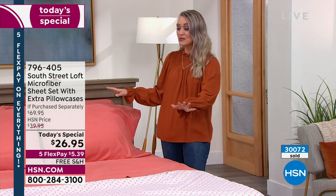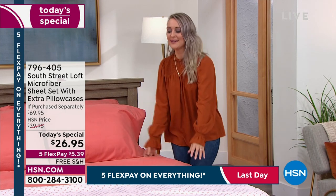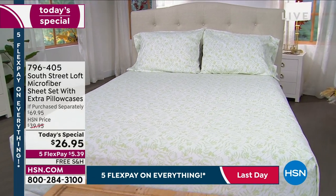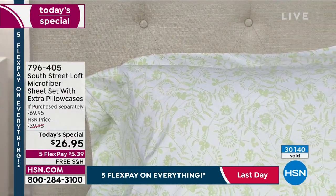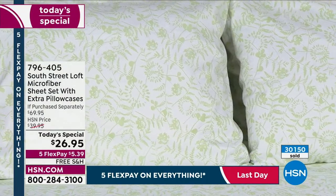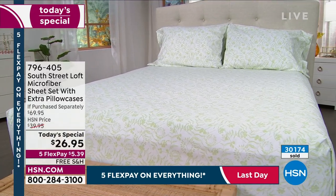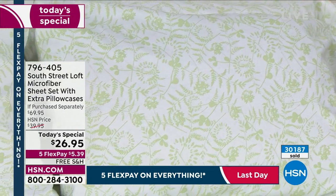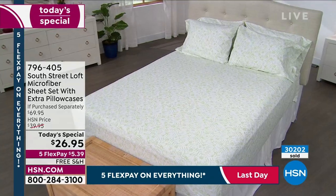Laundry day is going to be a breeze. When your bedding is really pretty, you're more motivated to make your bed — it's an accomplishment and an uplifting experience. And who knew it would be this affordable? Only today at $26.95, with the extra pillowcases included — pillowcases you could spend $12 to $14.95 on separately. Today we include those with the fitted and the flat.